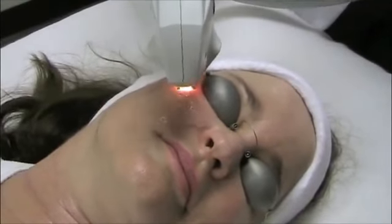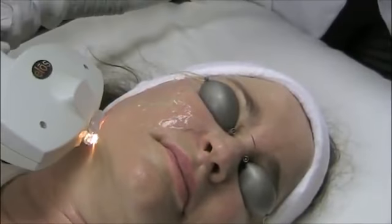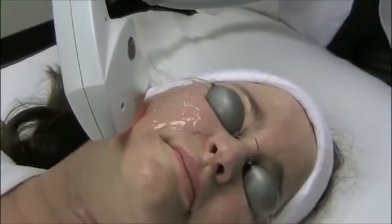IPL Therapy also stimulates new collagen to form, thereby reducing fine lines, minimizing pore size and mild acne scarring, and increasing skin elasticity.